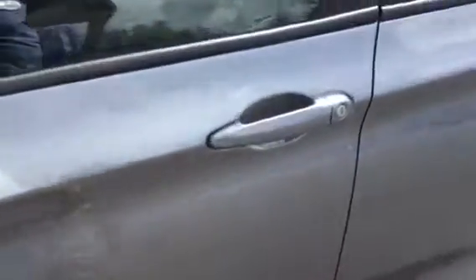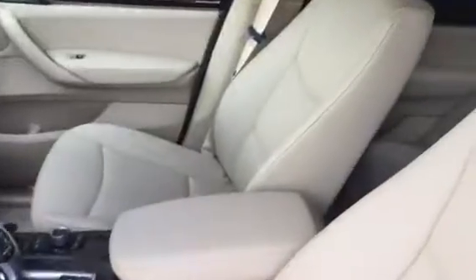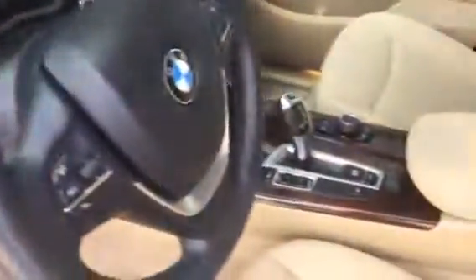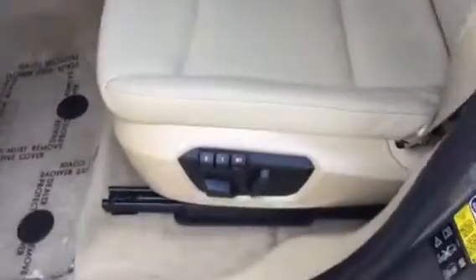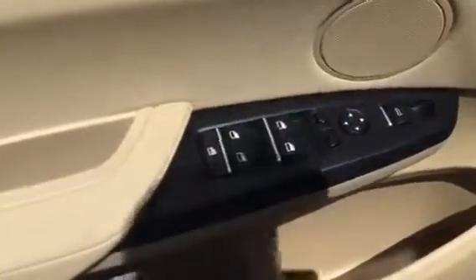Now let's take a step on inside. The interior is a beige Sensatec. You have here your burl walnut wood trim along the door panel, as well as on the middle console. You have your eight-way power front seating with memory seating for two drivers. Power windows and power locks, and your mirror adjusts and trunk release are there as well.